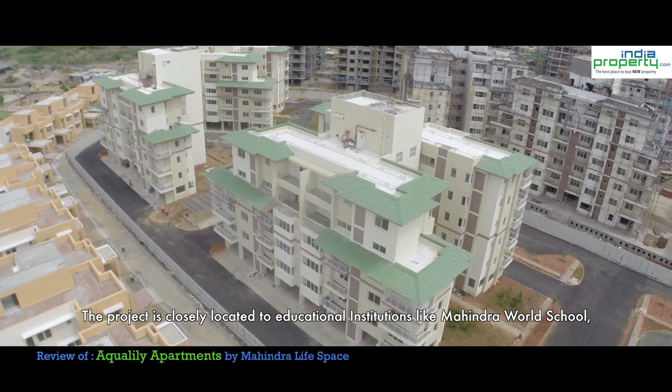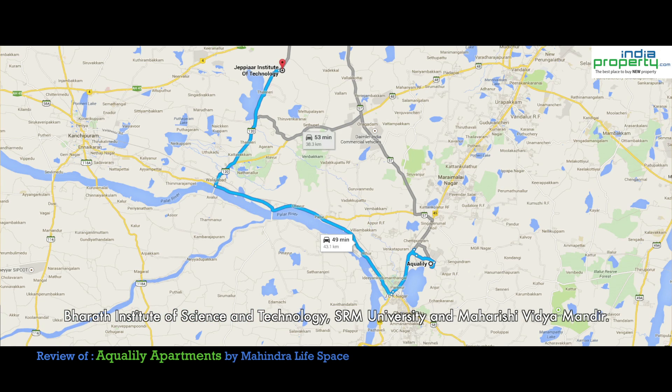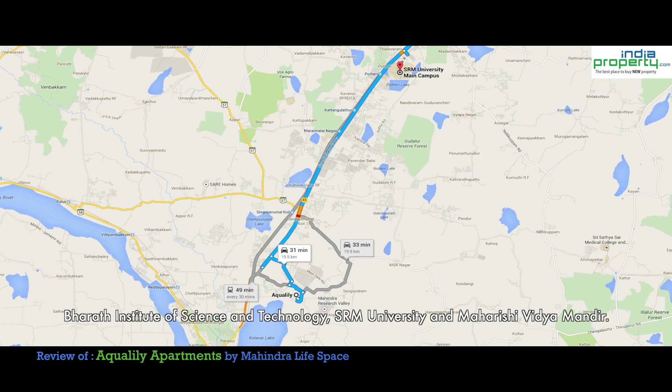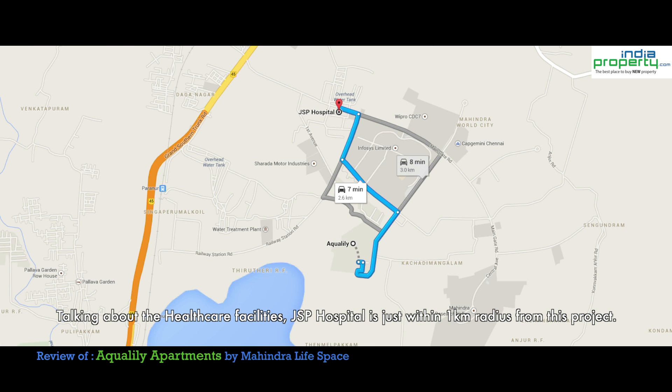The project is closely located to educational institutions like Mahindra World School, Bharat Institute of Science and Technology, SRM University and Maharishi Vidya Mandir. Talking about healthcare facilities, GSP Hospital is just within a 1 km radius from this project.